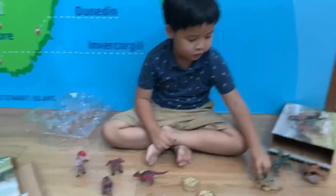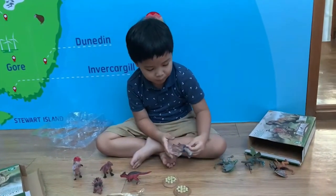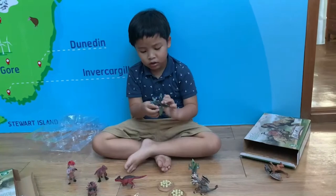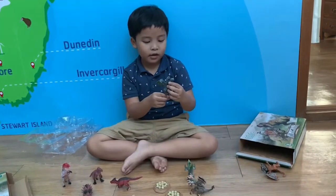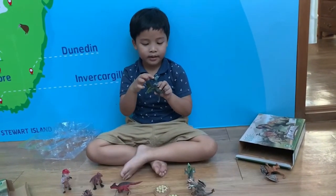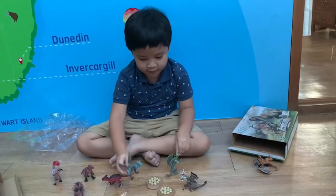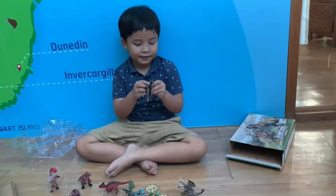This is a wyvern dragon, here's a stone dragon, and here's a three-headed hydra. This is my favorite out of all the dragons — it has three heads. And here are their names: this one's Kevin, this one's me, and this one's Mike.